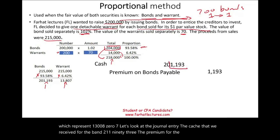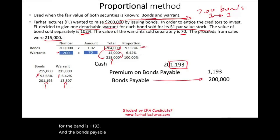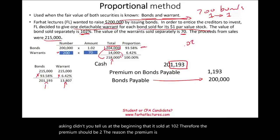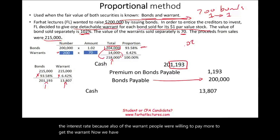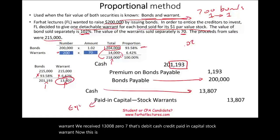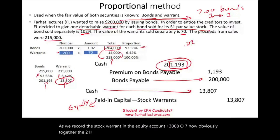For the journal entry: debit cash $201,193 for the bond, credit premium on bonds payable $1,193, and credit bonds payable $200,000 (always recorded at face value). The premium is smaller than 2% because it reflects the warrant allocation. For the warrant: debit cash $13,807, credit paid-in capital — stock warrants $13,807 (an equity account). Together, $201,193 plus $13,807 equals the total $215,000 received.